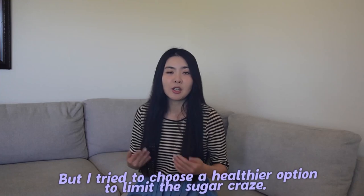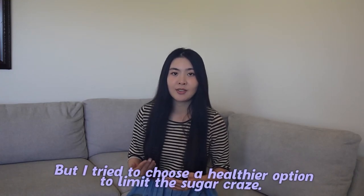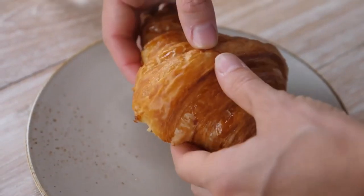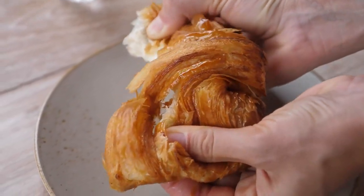Don't get me wrong — it's not like I completely cut out pastries from my diet, as I don't believe in completely cutting out a type of food. But I tried to choose a healthier option to limit the sugar craze. For example, instead of getting a sugary donut, I would get a butter croissant because it contains less sugar to spike my sugar levels.